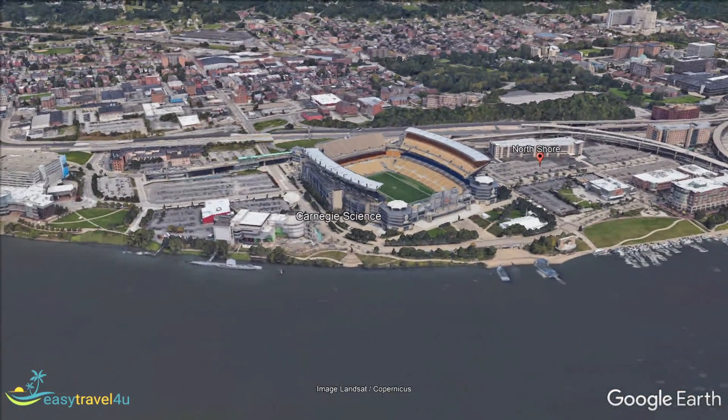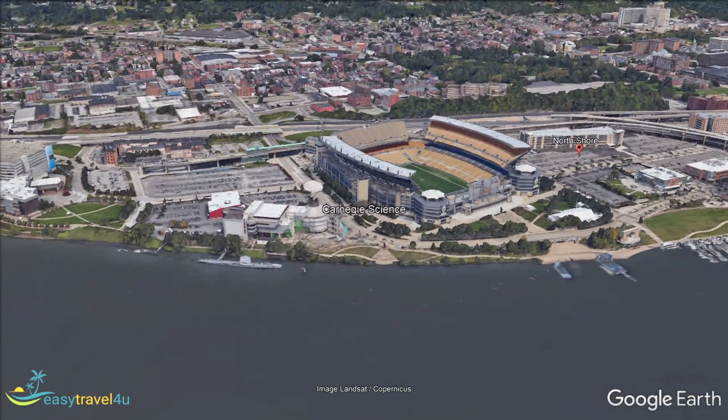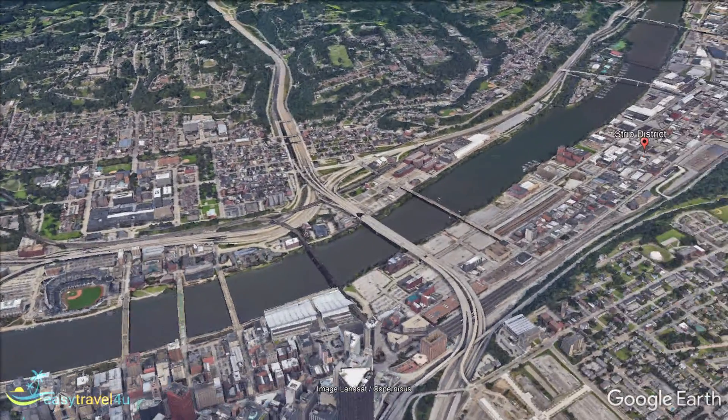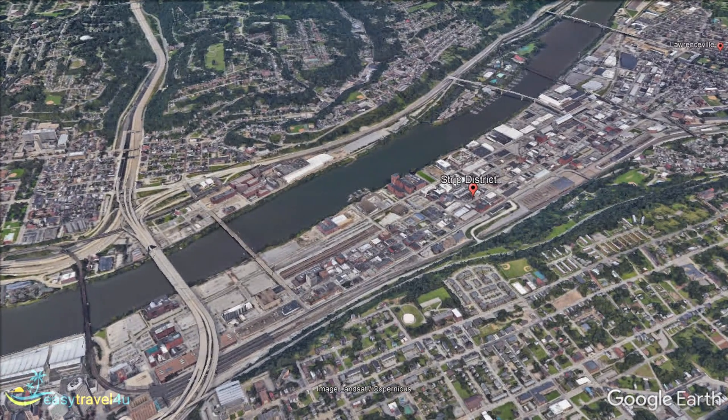The vibrant Strip District is immediately north of downtown Pittsburgh. Once a bustling warehouse district on the southern bank of the Allegheny River, many of those warehouses have since been converted into trendy events venues. Despite being a hub of fashionistas and hipsters, being bordered by working-class residential areas like the Hill District keeps the Strip District grounded. It manages to maintain a more authentically edgy atmosphere than many similarly trendy neighborhoods, and is always bustling with life whether day or night.